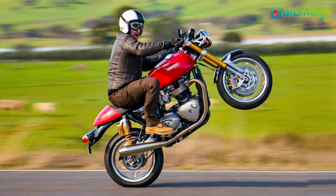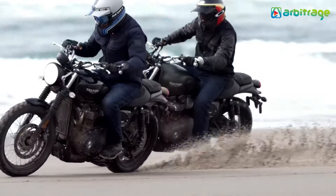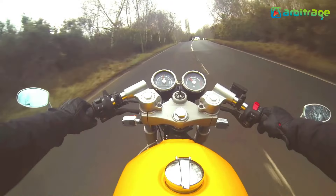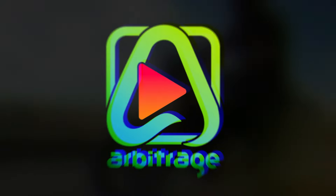So there you have it, the top 5 best modern cafe racer bikes in the world. Which cafe racer bike did you like from our list? Let me know in the comments below. I hope you enjoyed this video — make sure to give it a thumbs up and subscribe to the channel for more. Thanks for watching!